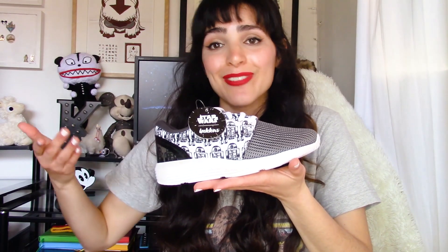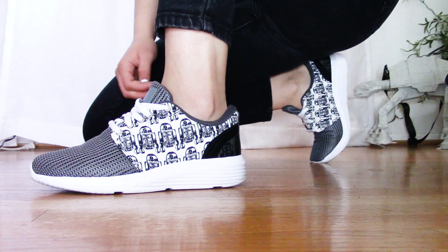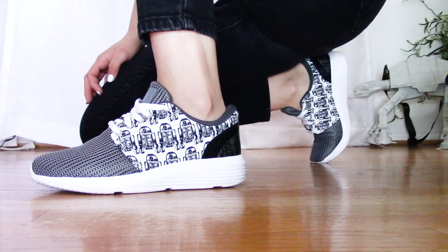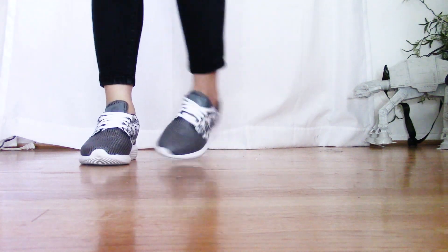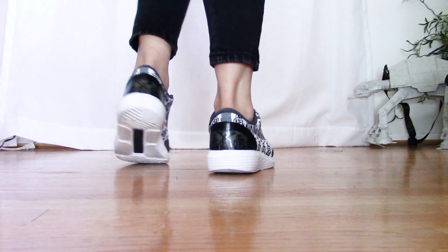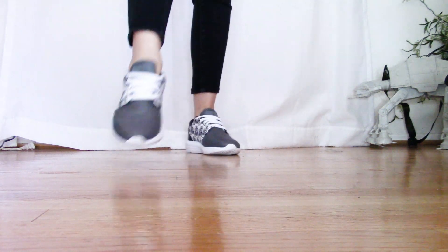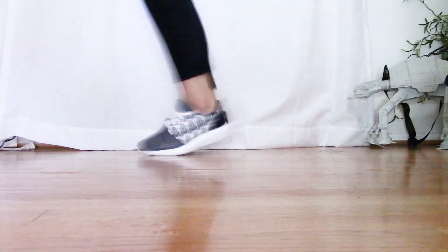Next up is the R2-D2 Flex Force, which was indeed the design I was looking for. R2 is my favorite droid, and for Inkas to create a design that revolves around this spunky android is just the best. The main colors used in this design are white and grey, so you can pretty much match these with any outfit. Like the last pair, these shoes are super comfortable and incredibly stylish — perfect if you're going for that athleisure look, or if you actually need to run away.